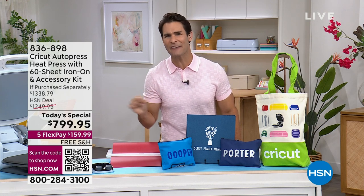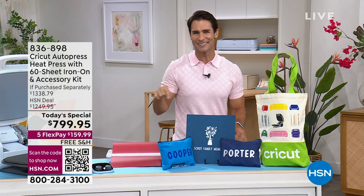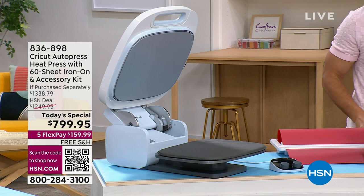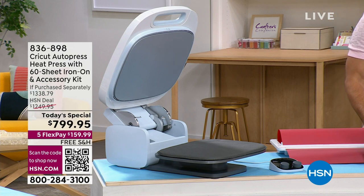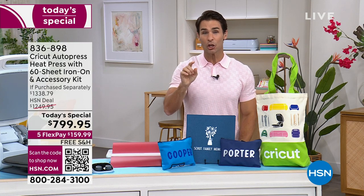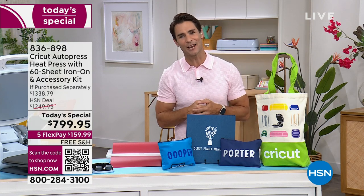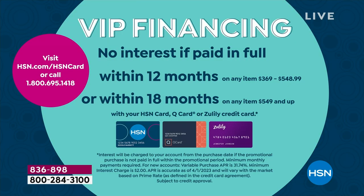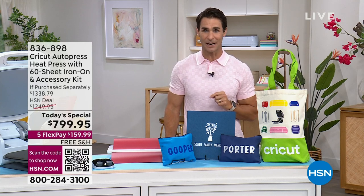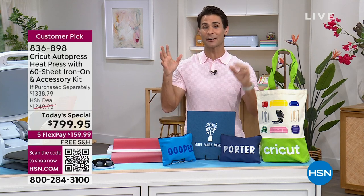This is the lowest price we have found anywhere on the new Cricut Auto Press. On hsn.com, all five-star reviews. At $799.95, you can pay that off over 18 months using your HSN card — only $44.44 a month on your HSN card, Zulily card, or Q card. We are covering shipping and handling today, so all you have to do is pay that first flexible payment and we'll ship this right out to you.